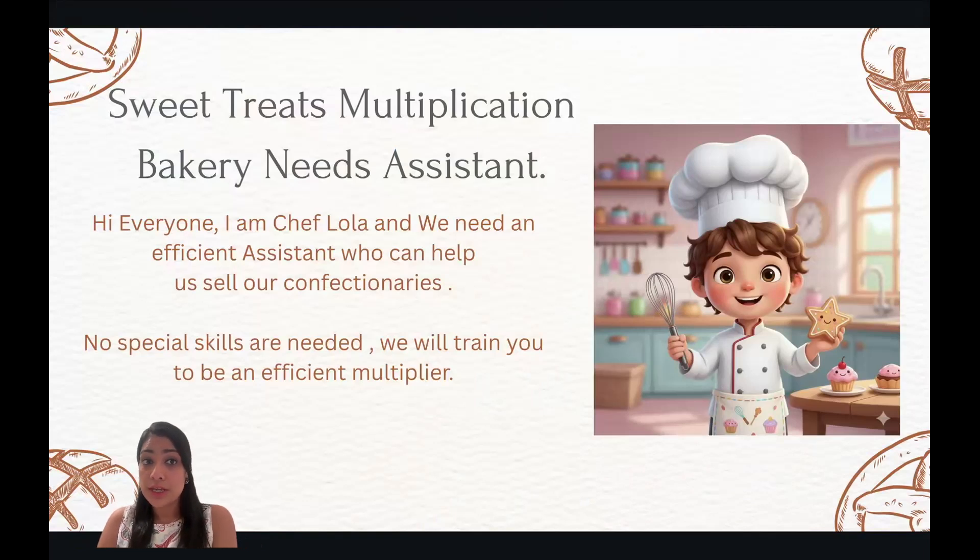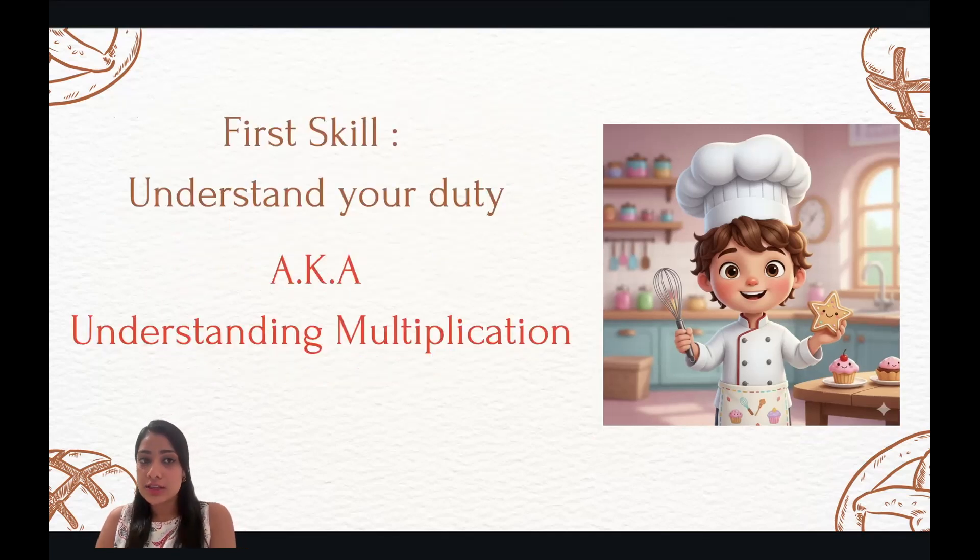Sweet Treats Multiplication Bakery needs an assistant. I am Chef Lola and we need an efficient assistant who can help us sell our confectionaries. No special skills are needed. We'll train you to be an efficient multiplier. The first skill that you need to learn is to understand your job responsibilities, also known as understanding multiplication.